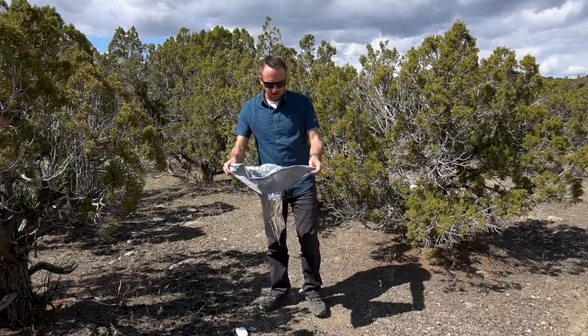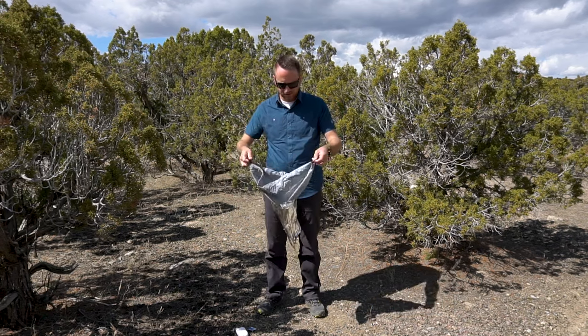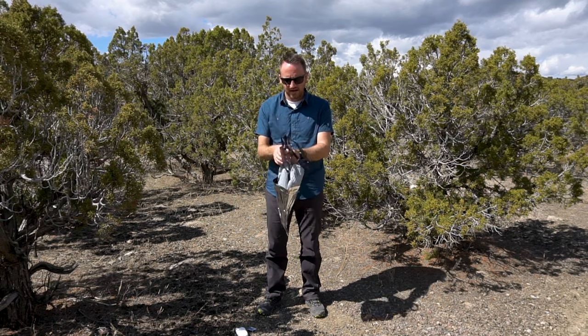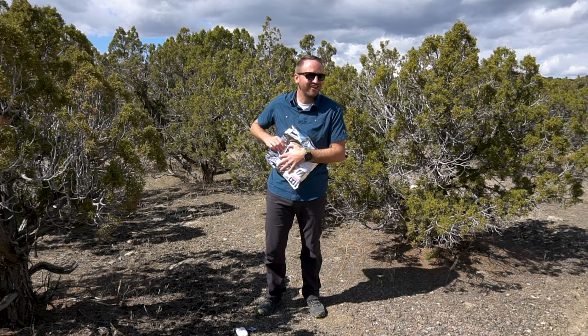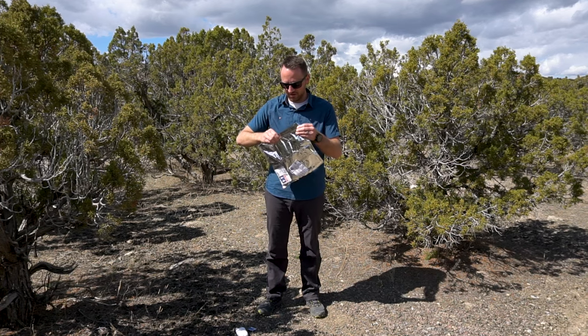Then pull the inner bag up and, just like with a standard trash bag, pull it closed, tie it up, roll it down inside the outer bag, and push the air out — that's always the fun part, turn your head away. Then zip it closed.